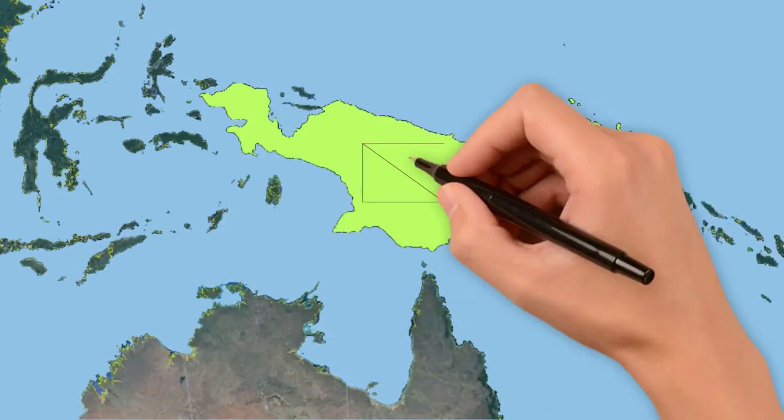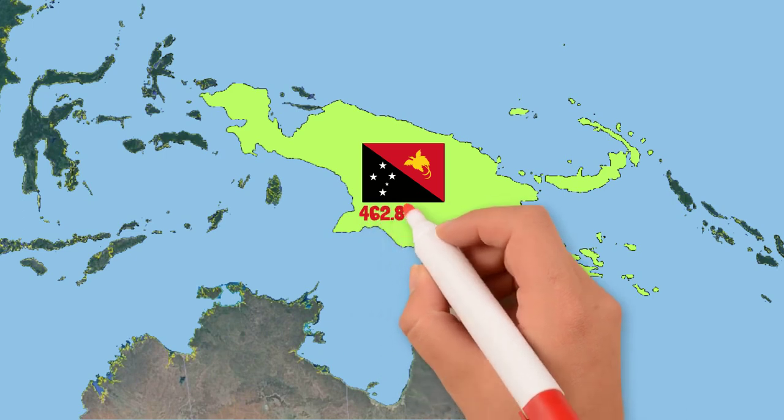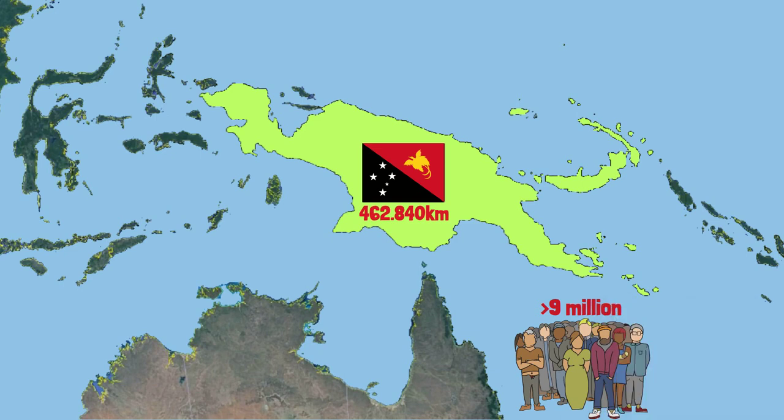Hello friends. Papua New Guinea is a country located in Oceania, with an area of about 462,840 square kilometers and a population of more than 9 million people.